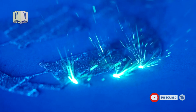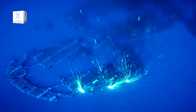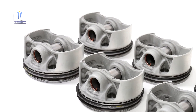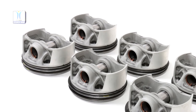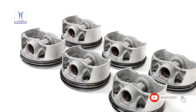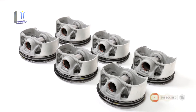3D printing allows the pistons to be manufactured with a structure that is optimized for the loads acting on the pistons. As a result, the pistons from the advanced development project weigh 10% less than the forged series production pistons. They also have an integrated and closed cooling duct in the piston crown that could not have been produced by conventional methods.